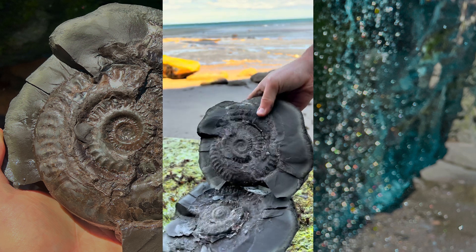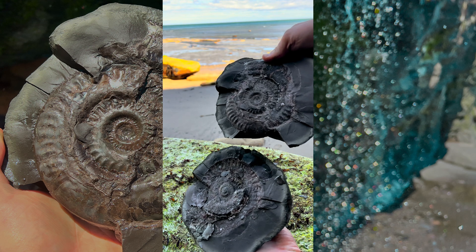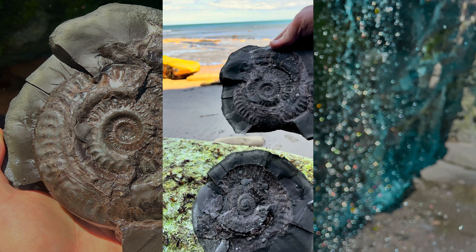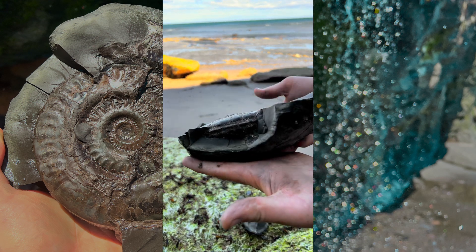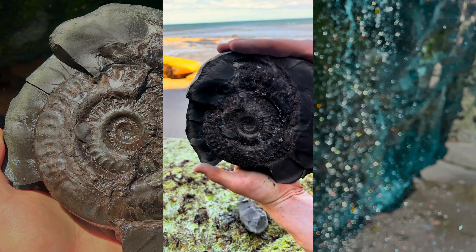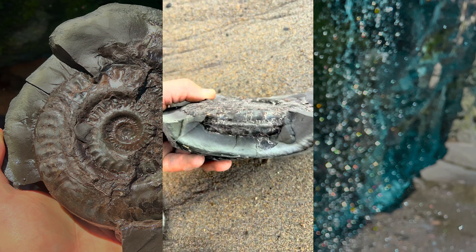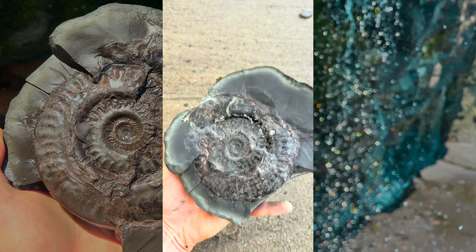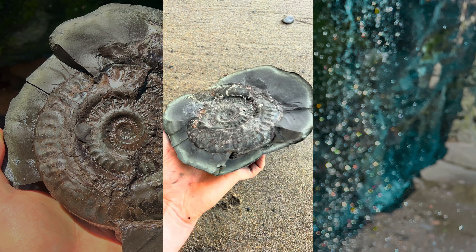Oh my gosh! It did! It contained a huge ammonite fossil. That's incredible! Look at the size of that! This is seriously impressive. Looks to be totally 3D as well — that's definitely one to prepare up for the collection. What an exciting find!